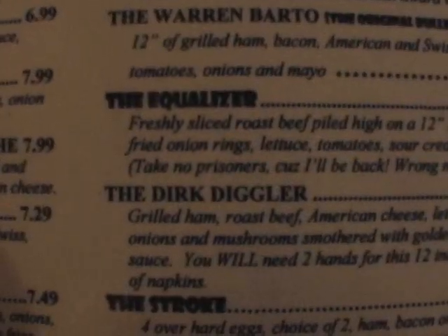It's also the only place you'll find the Dirk Diggler. Get your mind out of the gutter — it's not a hot dog.